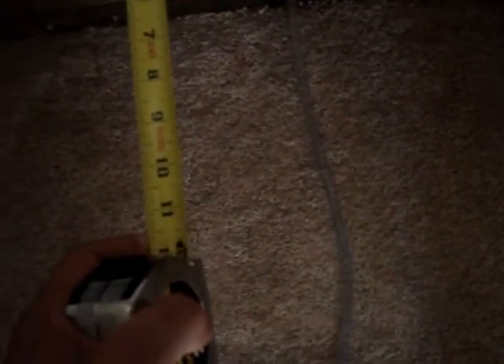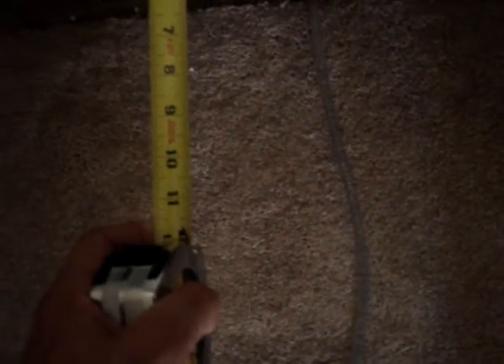New baseboard throughout. Same as upstairs — on the demising wall here we have double. I believe the sheetrock is 5/8ths, or pretty close. We'll say half inch.